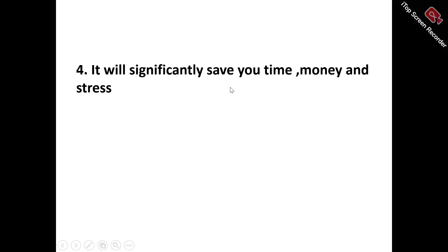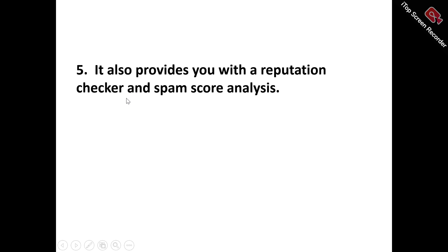Number four, it significantly saves you time, money, and stress — the time, the money, and the stress involved if you were to hire a professional or go through the traditional way to warm up your emails. Mailivery actually saves you that time, that money, and the associated stress.